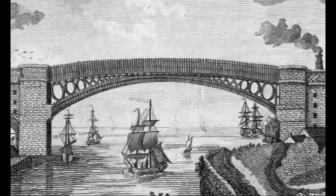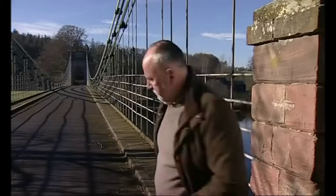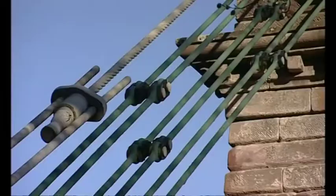People travelled from all over the world to see it. Not any more, sadly, because it was replaced in 1928, and that leaves this bridge, I think, as the oldest surviving iron bridge in the north. It's called the Union Chain Bridge, because it unites England and indeed Scotland. It was designed in 1819 by a man called Captain Samuel Brown R.N. While he was in the Navy, he started to experiment with iron rigging for ships, but this was his first bridge.